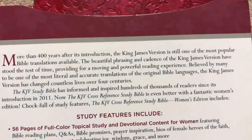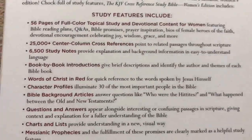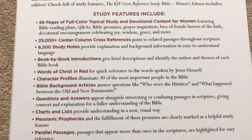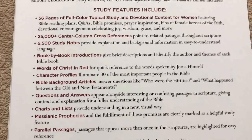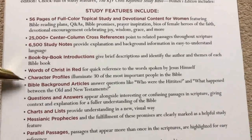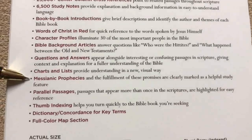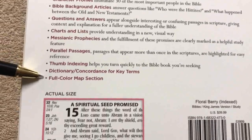There is the information about this edition, so you could pause and read that if you'd like. Coming down here to the study features: 56 pages of full color topical study and devotional content made for women, 25,000 plus center column cross references, 6,500 study notes, book introductions, red letter, character profiles, Bible background articles, Q&As scattered throughout, charts and lists, Messianic prophecies, parallel passages, thumb indexing, a dictionary concordance, and full color maps.